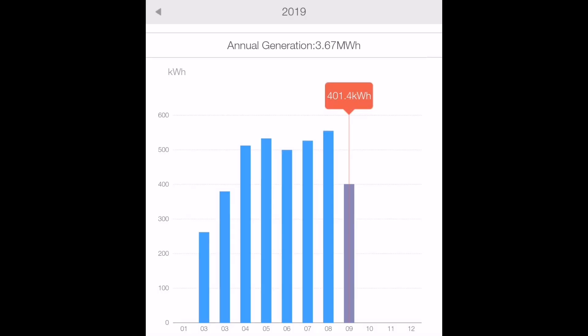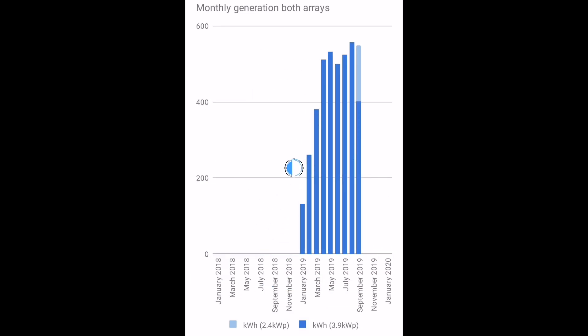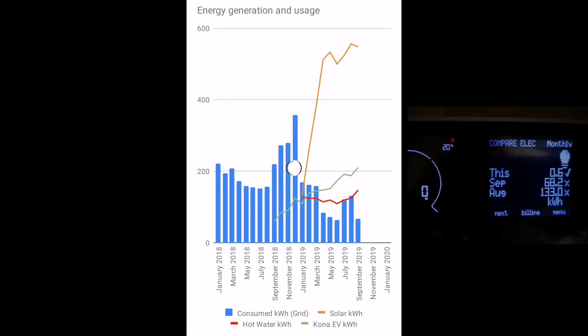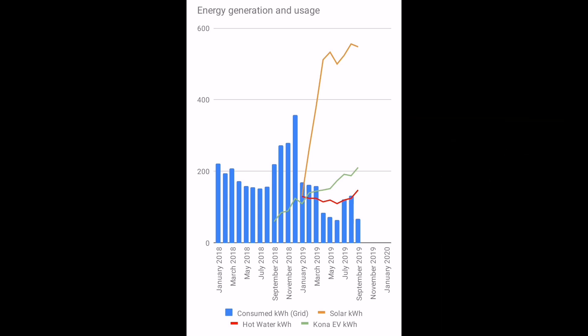Starting with the graph showing generation from the solar array: the old original array generated 401.4 kWh. But if we add in the generation from the new second array that went in from September the 12th, we're back up to over 500 kWh for the month. Grid energy consumption is down from 133 last month to only 68 units this month. I think that's mostly down to having the Eddi installed — I was previously using about 1.5 to 1.75 units of grid energy to heat my hot water every day. Times that by 18 days it was installed, that's a good 30 kWh knocked off my grid energy usage. The orange line shows my total solar generation including the second array, peaking just over 500 kWh this month.